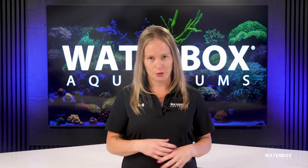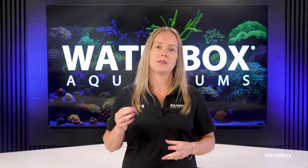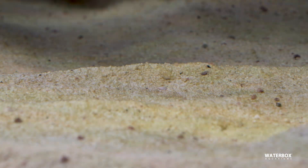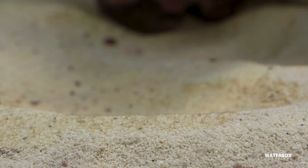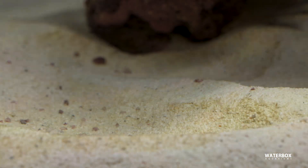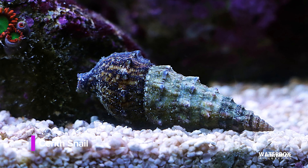Think of them as your underwater lawnmowers — steady, reliable, and always on duty. Now let's go through the most common types of algae you're likely to encounter. Diatoms are usually the first. They show up as a dusty brown coating over sand and rock, especially in new tanks. They're fueled by silicates and normally fade away as the tank matures. They're unsightly but harmless. A few cerith snails, regular water changes, and phosphate-absorbing media help shorten this phase.